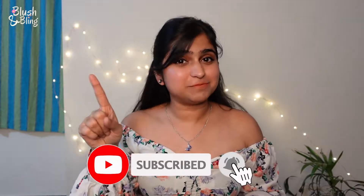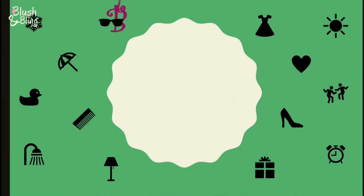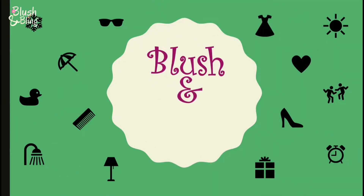I love them all and I'm going to share everything about them with you guys, so stay tuned till the end. People who are new here, please subscribe to the channel and hit the notification bell for more updates from Blush and Bling. Now without further ado, let's dive into the video.